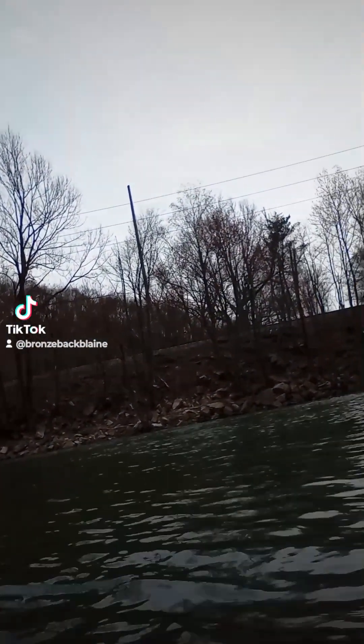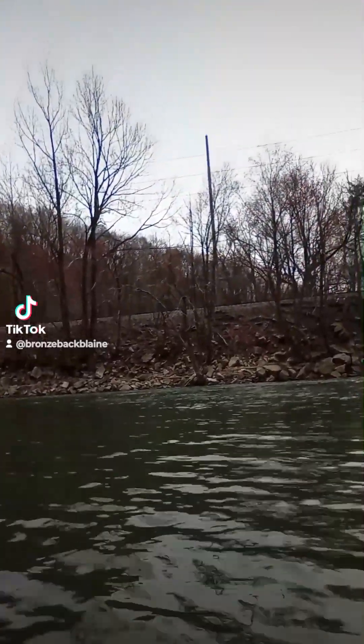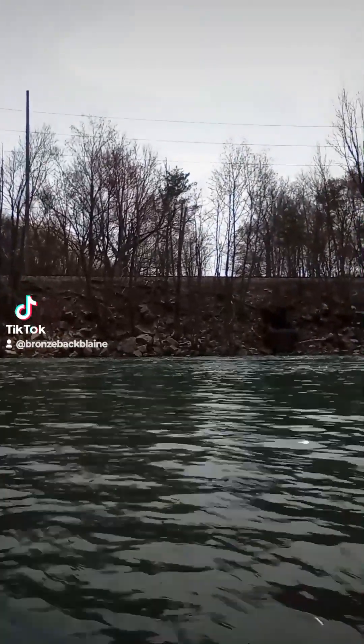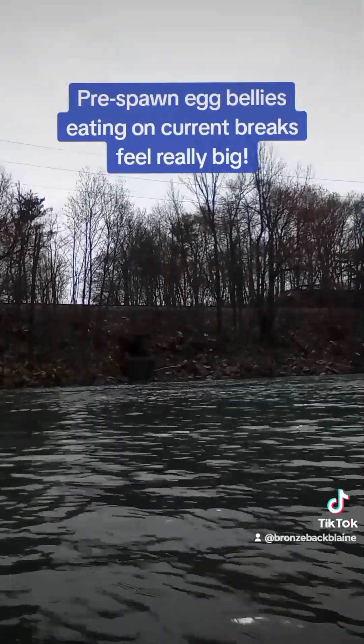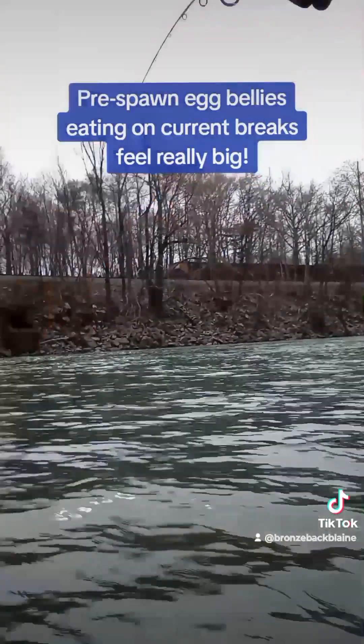I'm working my tail off for bites today in the small river — it's still very high. I got me an absolute brute of a smallmouth right here on a jerk bait. This is a tank smallmouth.